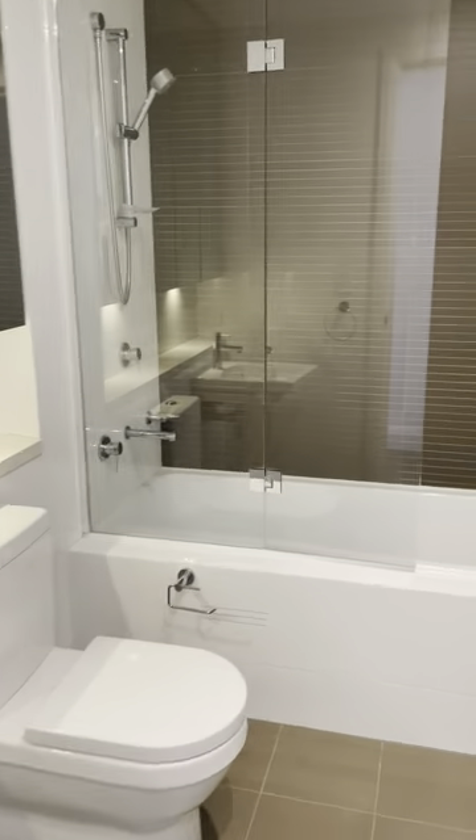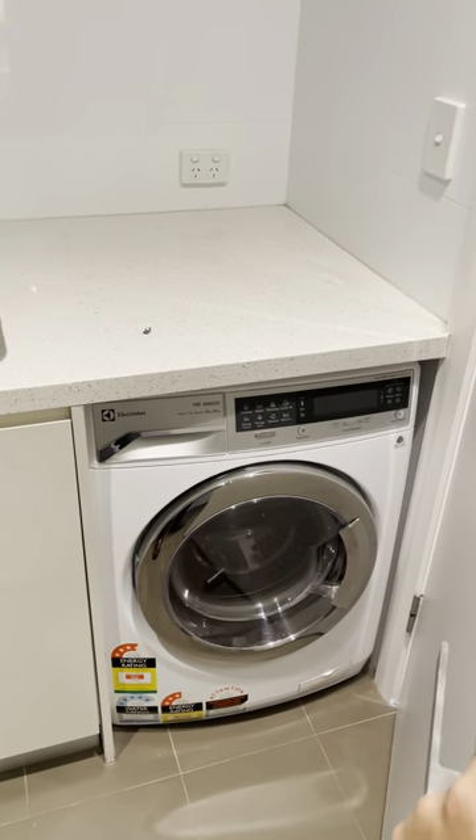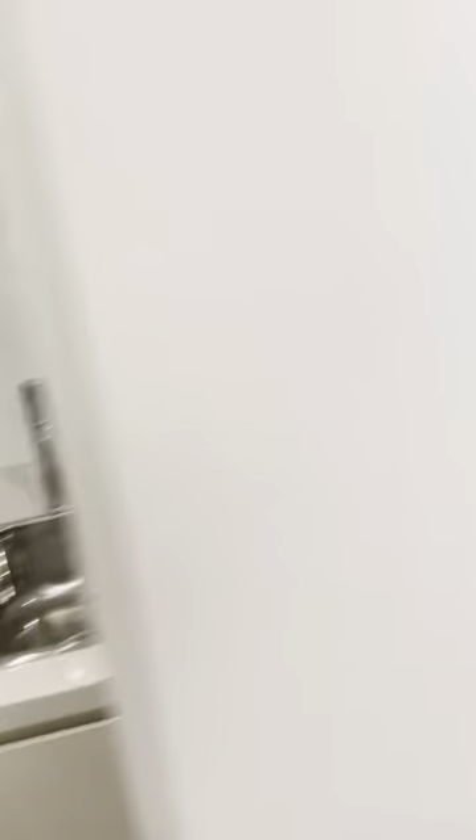Starting from the main bathroom. Laundry space with the washing and dryer combined unit.